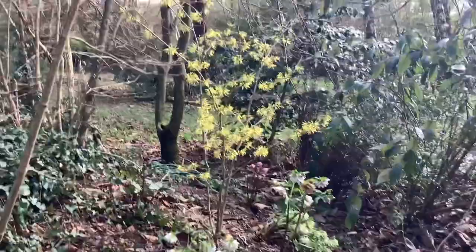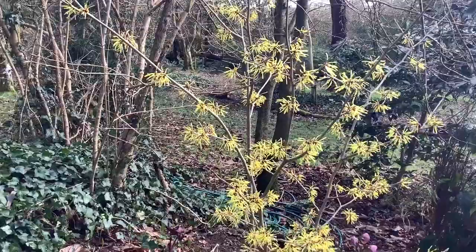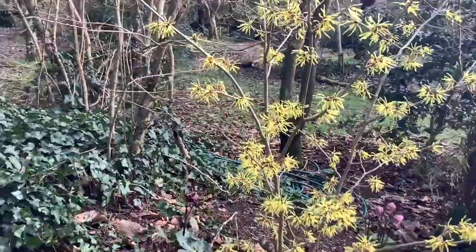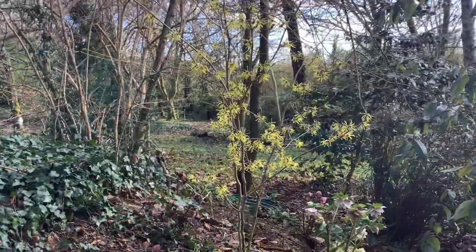The last Hamamelis I'm going to show you is a German introduction called 'Westerstede', named after the town where the man who introduced it used to have a nursery. It has nice long, bright yellow petals.